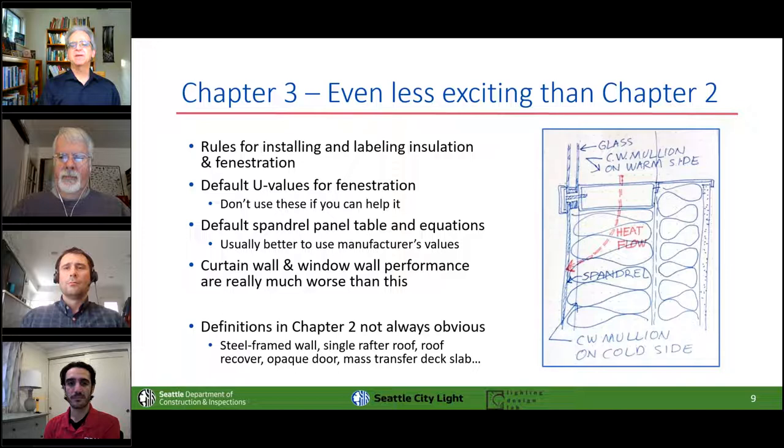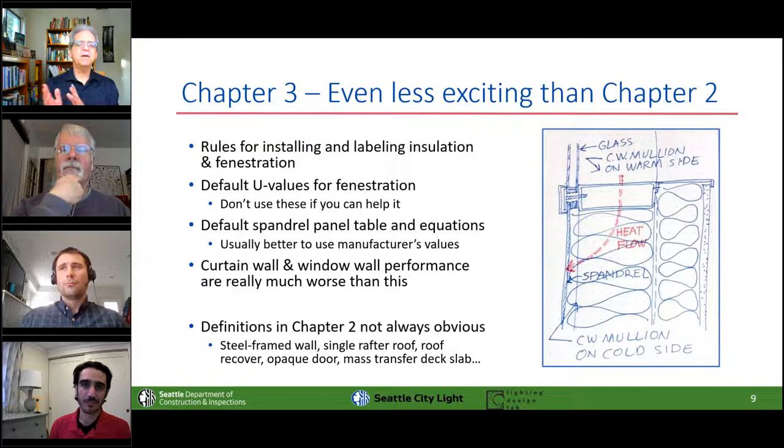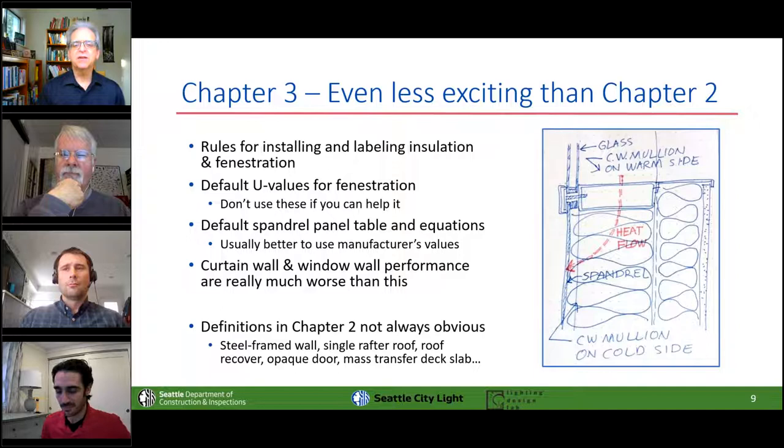Chapter two has all the definitions, which are usually but not always italicized in the code text. The meaning is not always what you think, otherwise we wouldn't have had to define it specially. For instance: steel frame walls, single roof, roof recover, opaque door, mass transfer deck — these are specifically defined in chapter two and knowing the definition can keep you out of trouble.